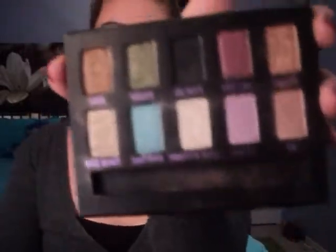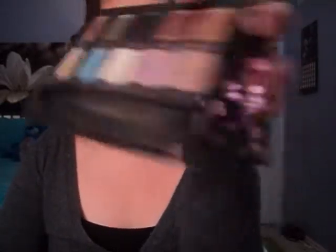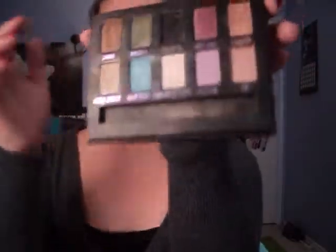And then my Urban Decay palette — this is my Ammo Palette. It's kind of messy because my friend's little sister got into it. But there's so many different colors, a big variety of colors, and I use this a lot.